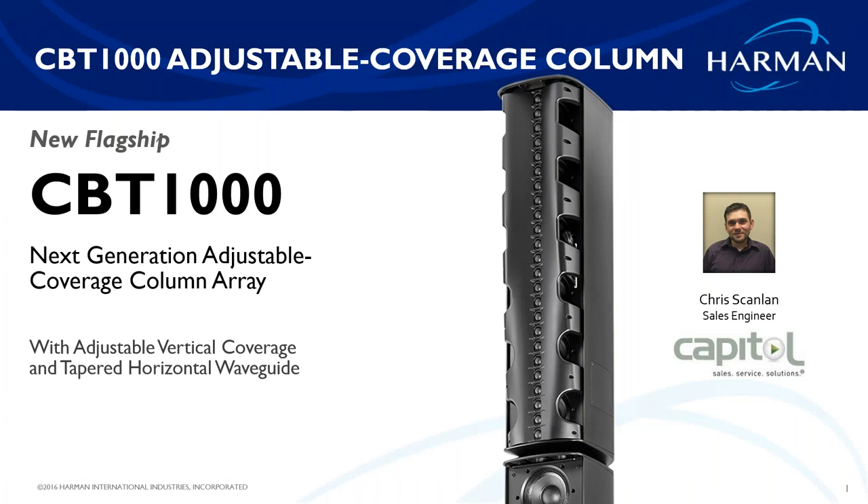I'm excited to talk about the new CBT series, especially the new CBT 1000 that's been added to the series. My name is Chris Scanlon — I'm a sales engineer at Capital Sales. If you have any questions, feel free to post them in the questions box, or after the webinar ends, reach out to me or your account manager at Capital. Without further ado, let's talk about the CBT 1000 and the CBT series in general.